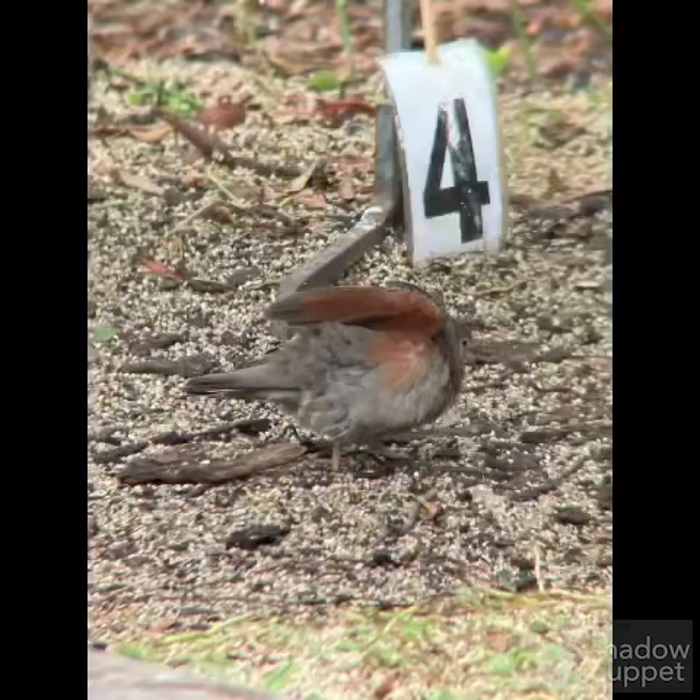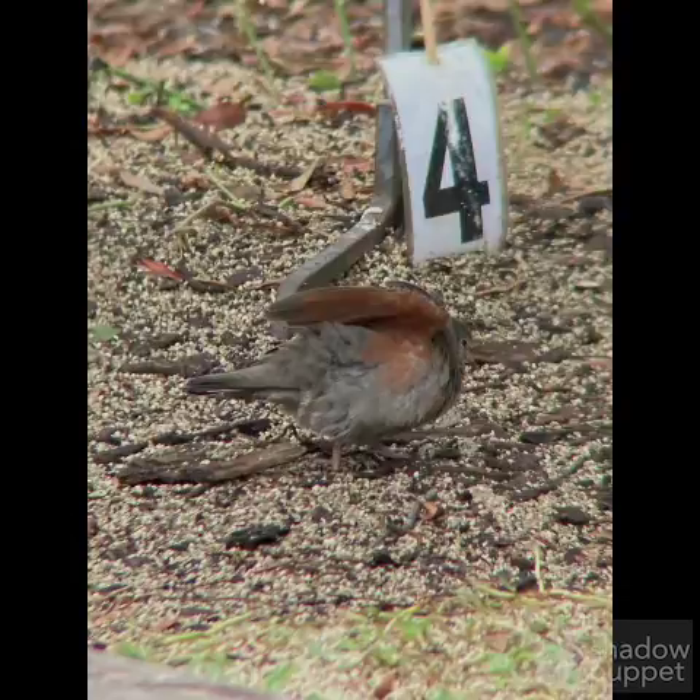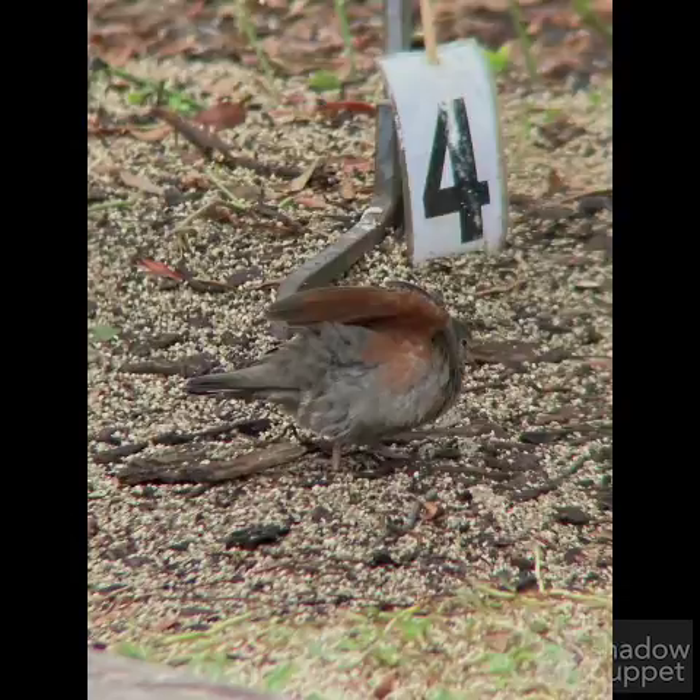Right here — this isn't the best look, but you can see the rusty red underwing and the gray color. If you look here, it's a better look: a kind of short, stubby-looking dove. It's a common ground dove.